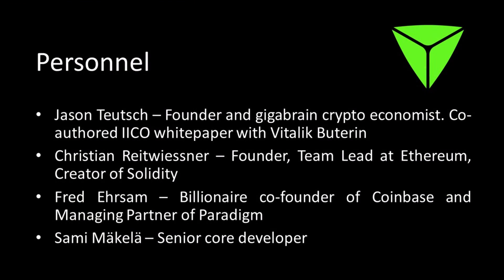Let's look at the personnel behind this project. First, Jason Teuch — he's the founder. He is a mathematician and I'd call him a gigabrain crypto economist. He co-authored the IICO white paper with Vitalik and Christopher back in 2017. He has a PhD and has held post-doctorate positions at various universities including Penn State. His CV is impressive to say the least.